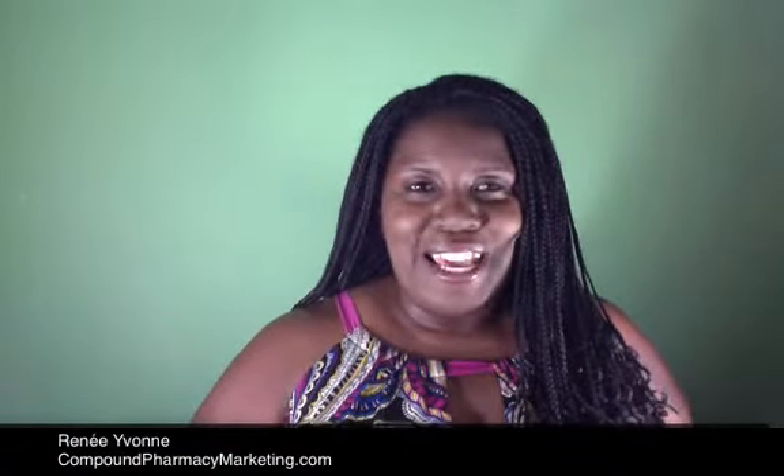Hi everyone, it's Renee Yvonne with CompoundPharmacyMarketing.com, and today is Wonderful Wednesday.